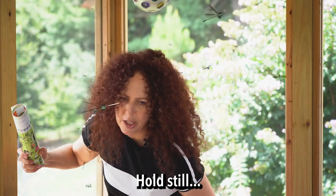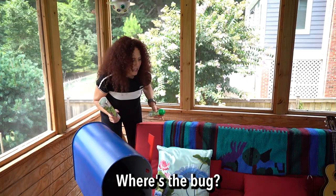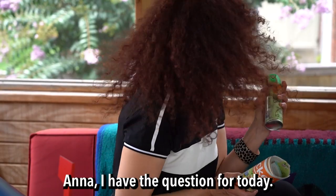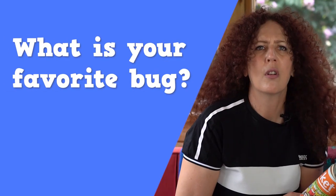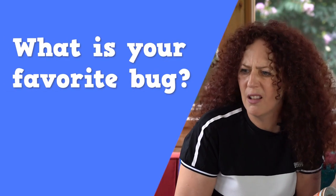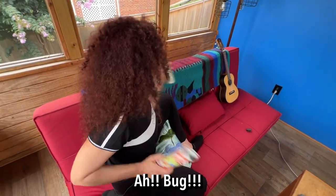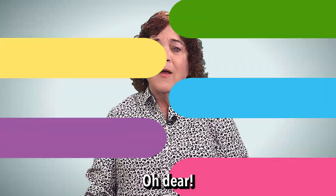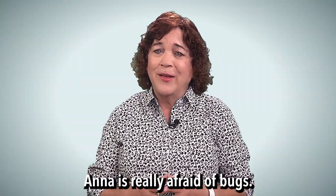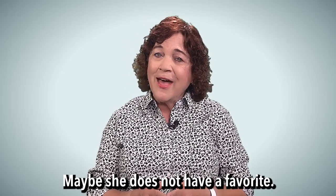Hold still. Anna, what are you doing? Ow! Where's the bug? Anna, I have the question for today. What is your favorite bug? Who has a favorite bug? Anna is really afraid of bugs. Maybe she does not have a favorite.